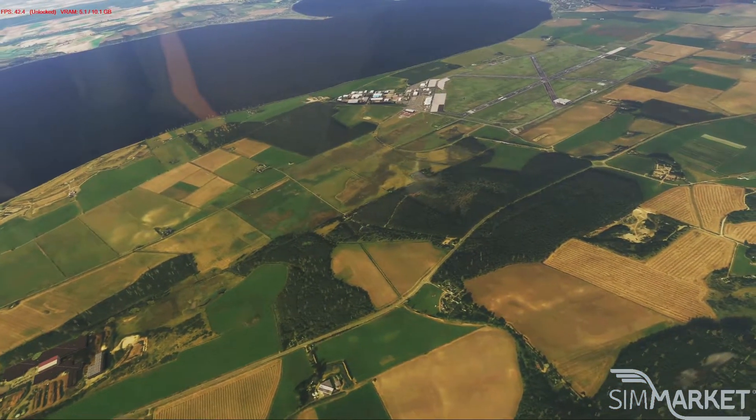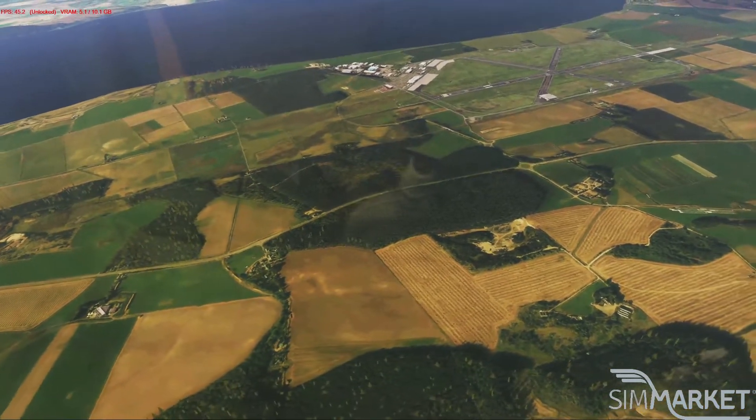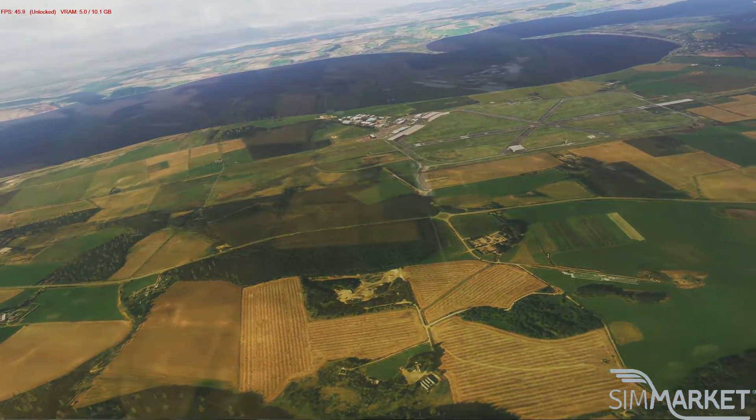So what you get when you pay for this — and the link is in the description box below to the SimMarket where you can purchase it — is all versions in one. So if you have multiple sims, you only buy it once.